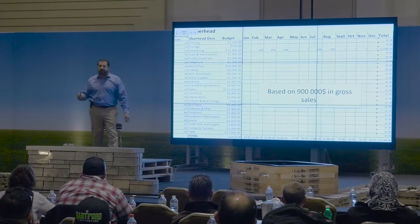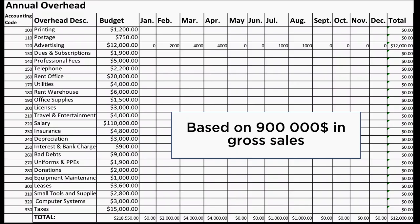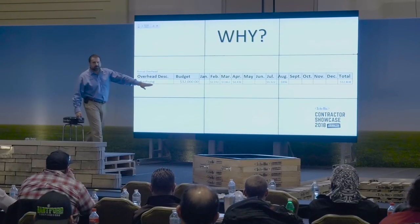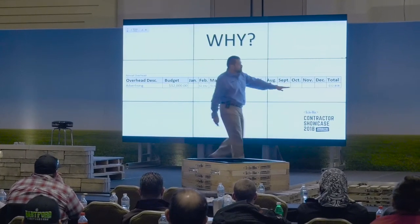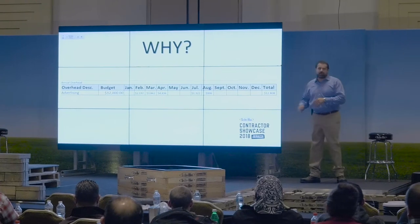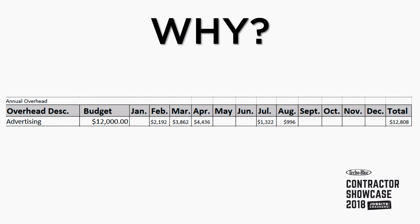Their overhead recovery budget is $218,550. Looking at just one item - advertising - $12,000 budget, what I'm going to spend per month, and looking at what my totals are. Here we have an $808 variance. Where does that $808 come from? Profit - right out of your pocket. So if you're putting 20% profit on all your jobs and end up at the end of the year at about 7%, that's probably where it is.